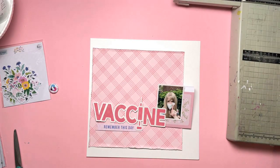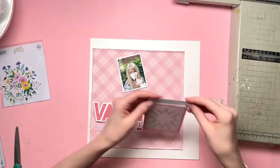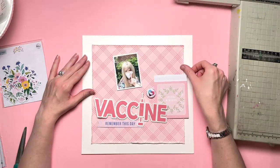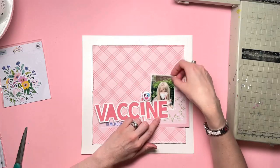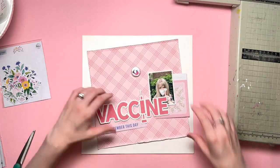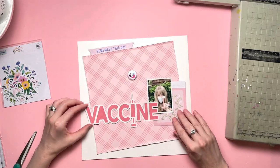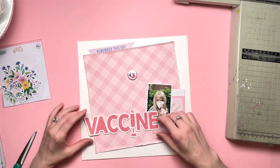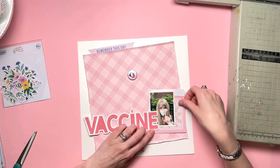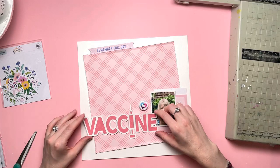Second time round, second vaccine, I went on my own and I thought I would take a photo. I also asked for and got a sticker second time round, which I didn't get first time. I decided to take a photo outside with my mask on, holding up my sticker. I just liked the phrase 'vaccine done' — that kind of thing.